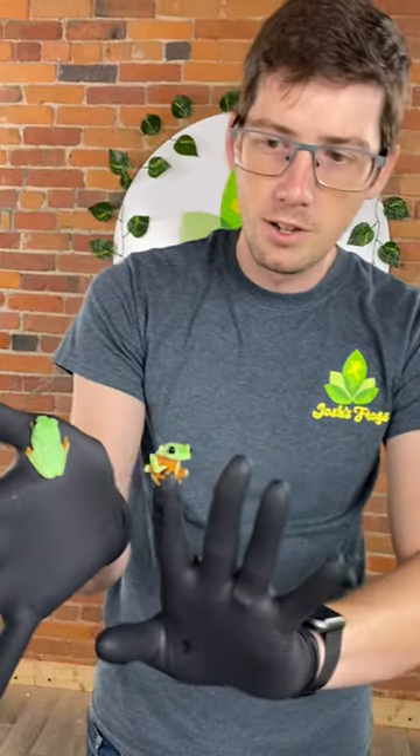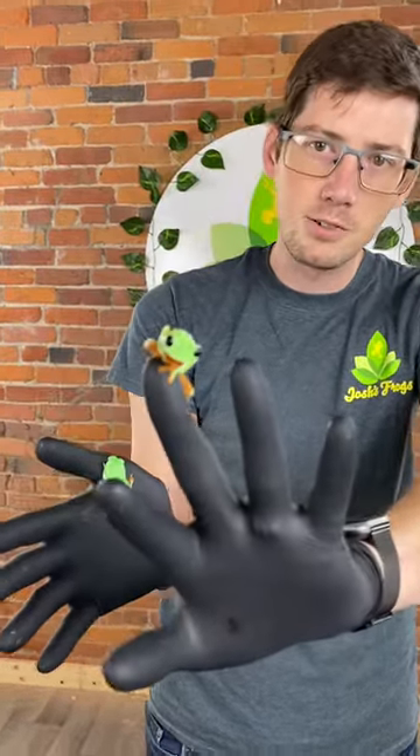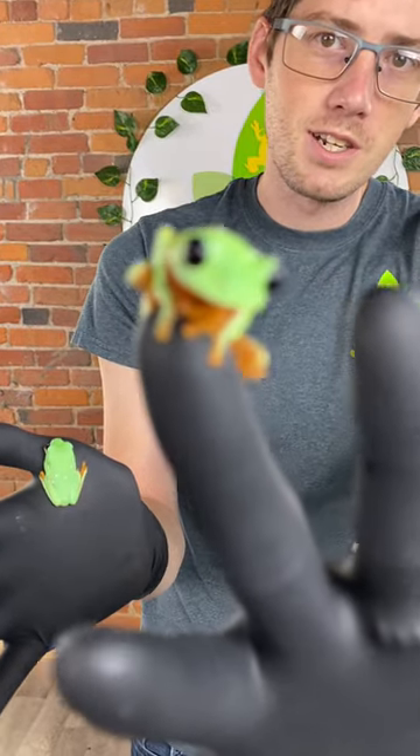Be sure to check out all of the other spooky deals on our website this Halloween season on our 13 Days of Horror. We have a lot of other very cool things, including these black-eyed tree frogs for $13 off.